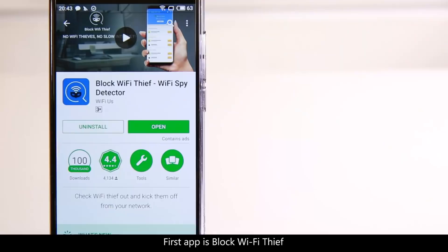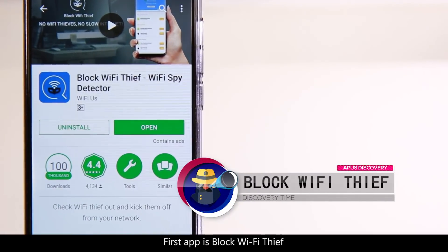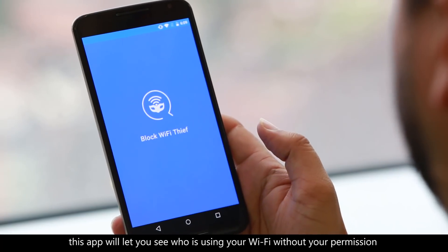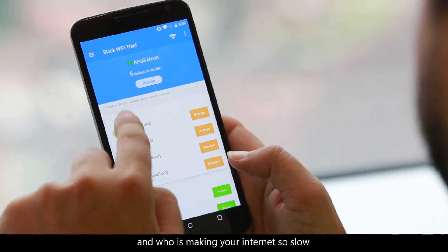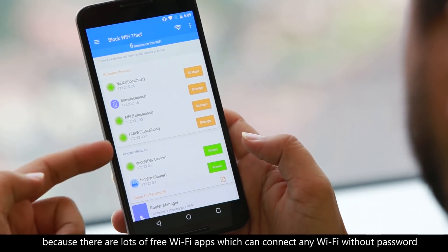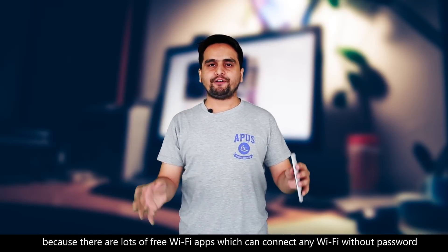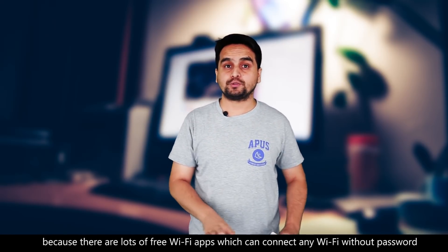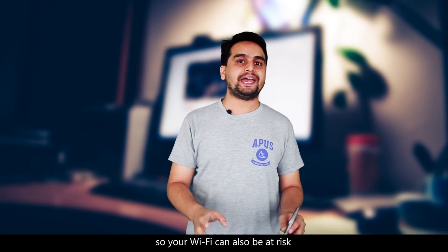The first app is Block WiFi Thief. This app will let you see who is using your WiFi without your permission and who is making your internet so slow. This is a big problem recently because there are lots of free WiFi apps which can connect to any WiFi without a password, so your WiFi can also be at risk.